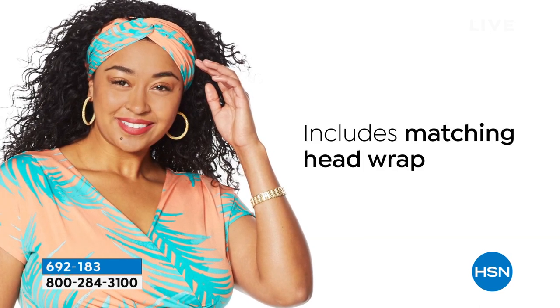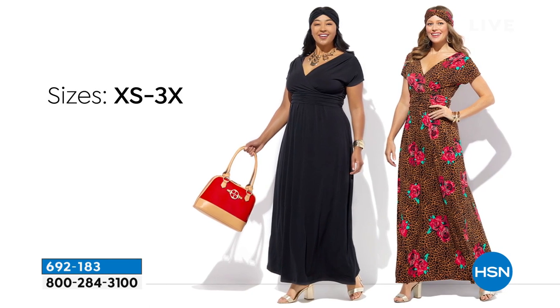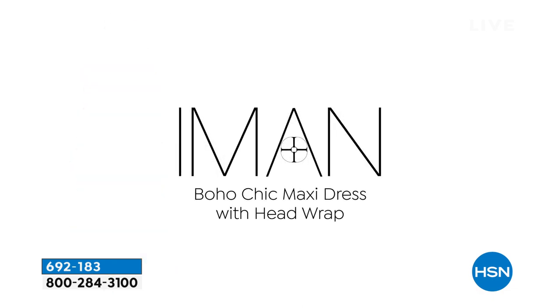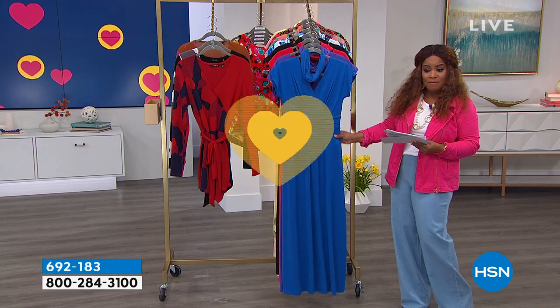There's the head wrap that comes with it. There are many choices that you can choose from in this one. We've got extra small through 3X. There are three different inseams — a tall and average, as well as a petite inseam. Lots of beautiful colors in this one. We're going to begin with the sapphire blue.